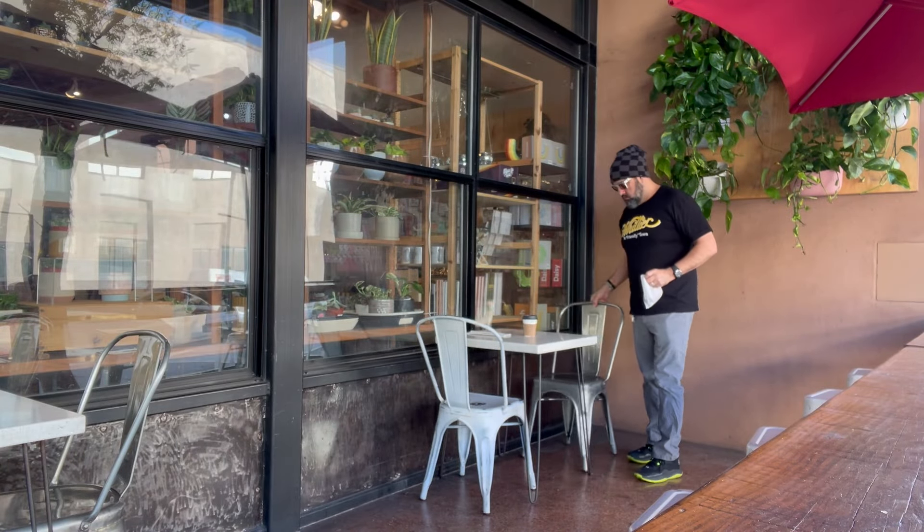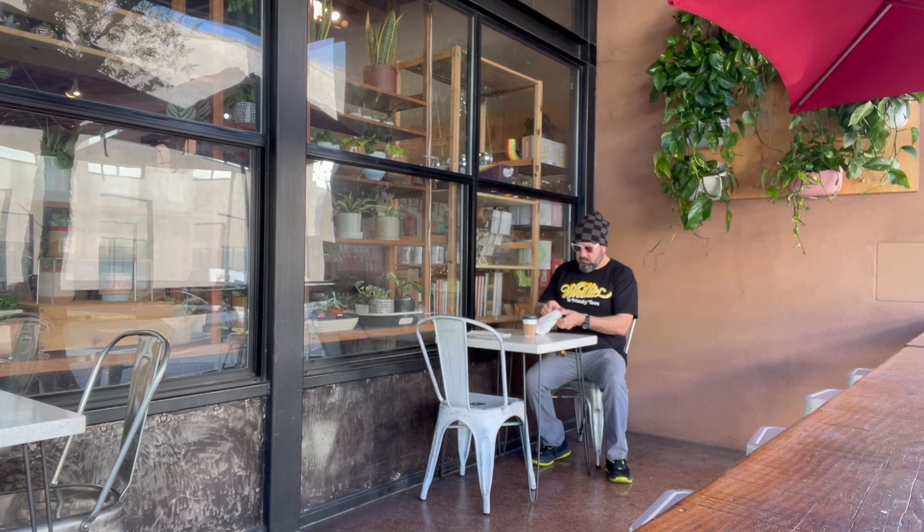I'm going to pop out to the patio and get started on this coffee review. It is a brisk early morning — the sun is out, it's not too cold, so that's a good thing. We're into this cappuccino here at Local Fixture.